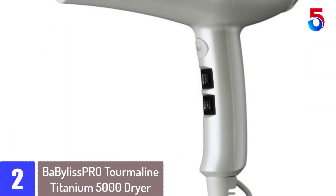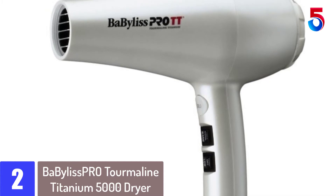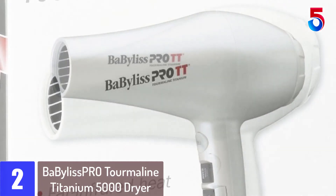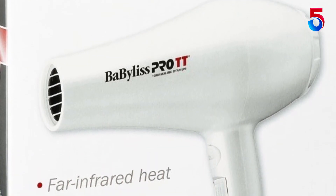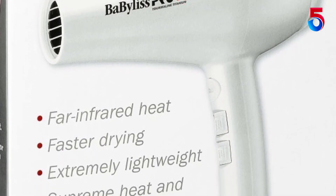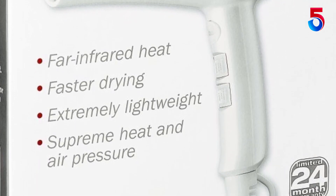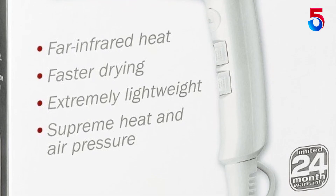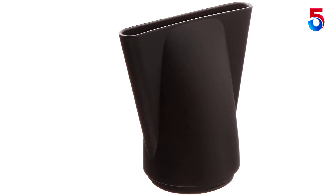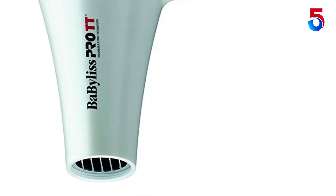At number 2: the BaByliss Pro Tourmaline Titanium 5000 Dryer. This hair dryer is a hybrid technology that uses tourmaline and titanium heat to quickly dry your hair. Whether it is thick, curly, coarse, or frizzy hair, it promises a soft, smooth, and shiny result. It does its job so well that even licensed hair stylists use it on their clients. The six heat and speed settings and the cool shot switch allow you to make the best of your hairdo. This hair dryer is one of the most lightweight options on the market, allowing you to style and dry your hair comfortably even for extended hours.